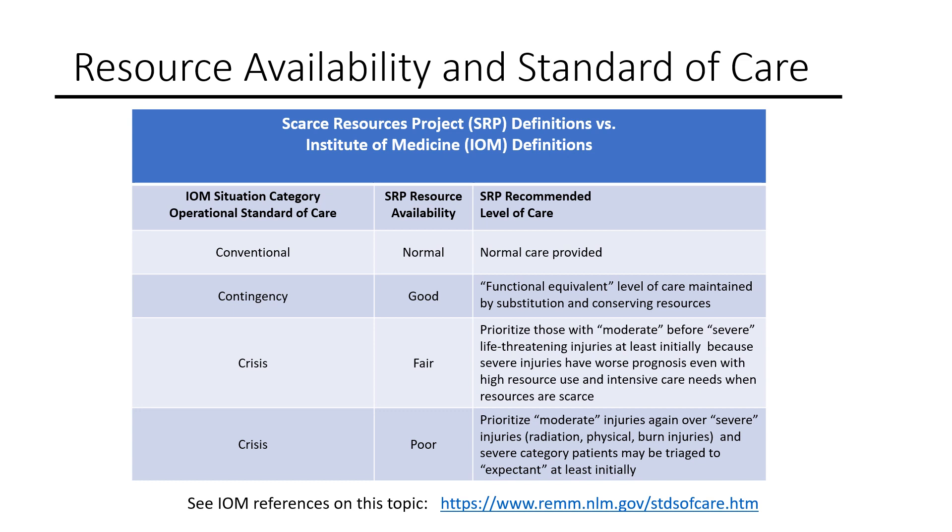Responders can only work with what they have. However, resource scarcity limiting complex care initially will change over time. Therefore, the standard of care being implemented at any given venue will also change. That said, ethical issues must always underlie decisions that are made.